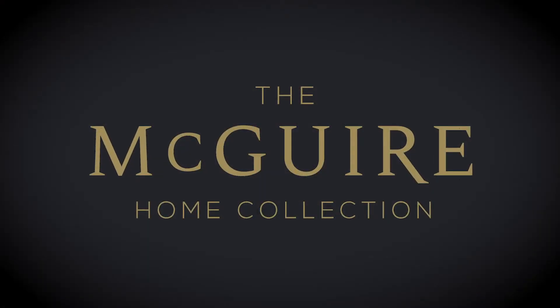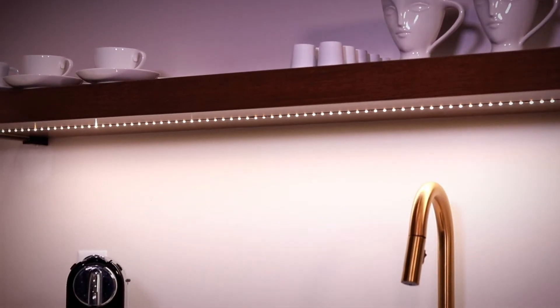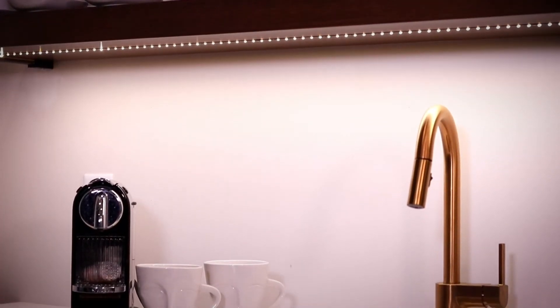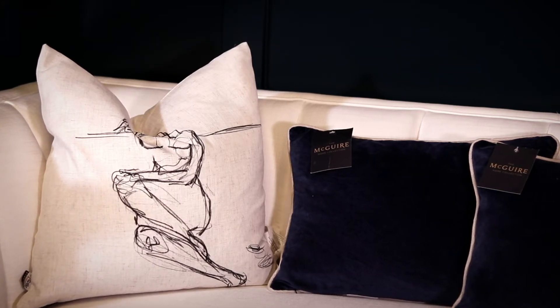Welcome to a new way of doing things — the McGuire Home Collection. As you can see, new construction just creates a house, a lot of empty space. But the McGuire Home Collection was born to help create your home. We want to take your ideas and make your hopes and dreams come true with your finished space in the home that we create for you and your family.